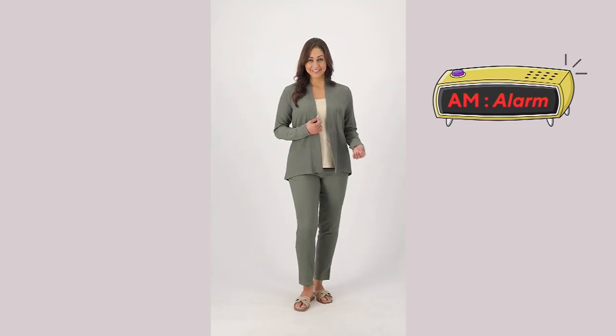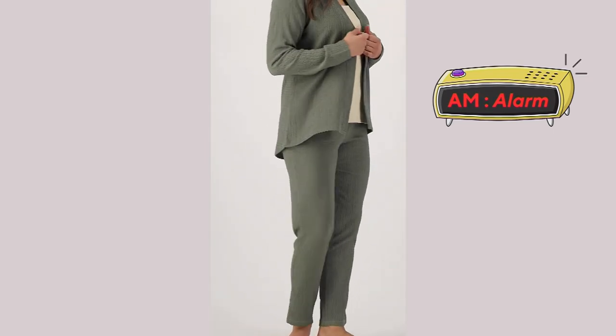Let me step to the side here, because the pants that I've been wearing...